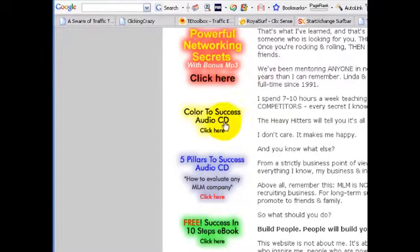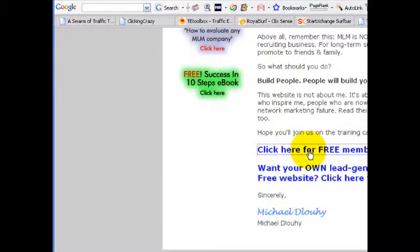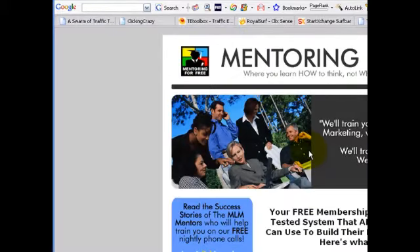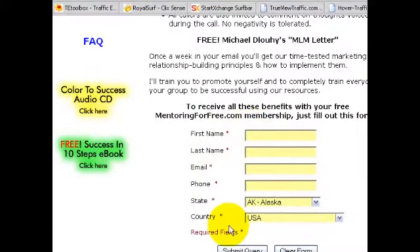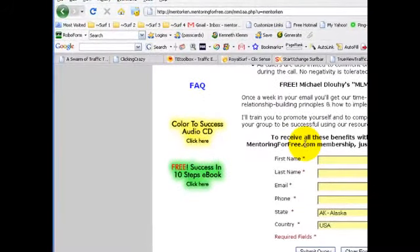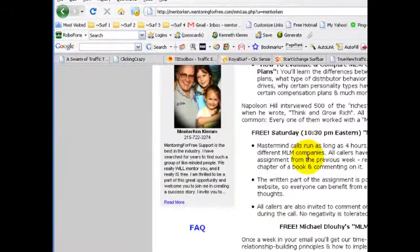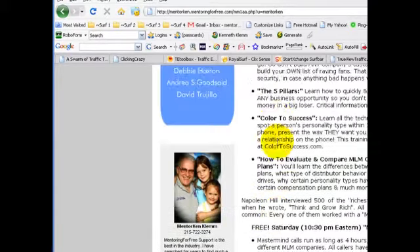It has links for the different features and products that Mentoring for Free has, like the Powerful Networking Secrets book, the CDs, and of course Success in 10 Steps, the free e-book. People can click here to look at what the free membership is about and then sign up to get on the autoresponder list and you'll be notified that you have a new prospect. You can contact them about Mentoring for Free, build a relationship with them, maybe ask them if they'd like Success in 10 Steps to read.